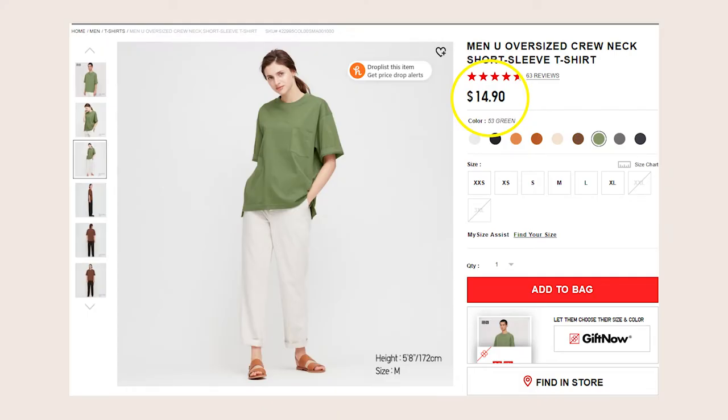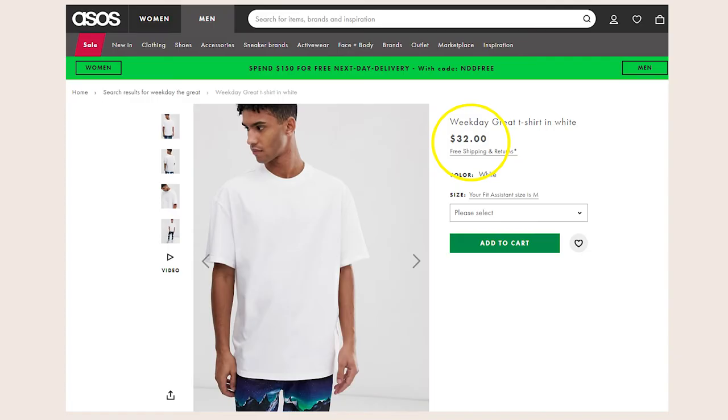Jumping into the second category: pricing. The Uniqlo t-shirt runs about $14.90 — really cheap and a very good t-shirt for that price. The Great Tee from Weekday runs about $32. I had to order mine from ASOS because Weekday doesn't directly ship to where I live in Pennsylvania, so this might be the case for everyone in the US. On ASOS it was $32 — I'm not sure if it's cheaper on the actual website.